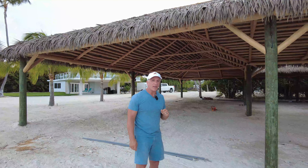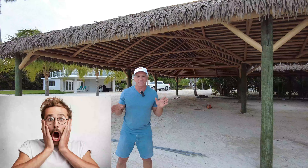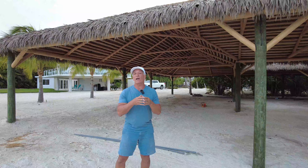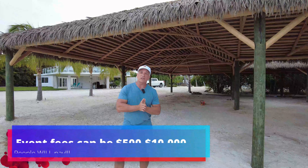Thanks for joining us again this week on VRB Outstanding. Some of you short-term rental owners have homes that could possibly host weddings. Some of you are probably petrified of that idea. I'm here to assure you that if you have the correct venue, it's actually a very lucrative way to not only increase bookings but increase your money you're getting for that event, because you're charging an event fee.